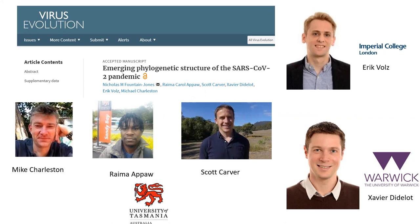To get this all together, I've really relied on these people you see in front of you: Mark Charleston, which many of you know; Rayma Apoor, a PhD student of ours; Scott Carver — all of us from UTAS — as well as people from Imperial College: Eric Volz and Xavier Didlo from the University of Warwick. Without these fine people, we couldn't have got this paper together.